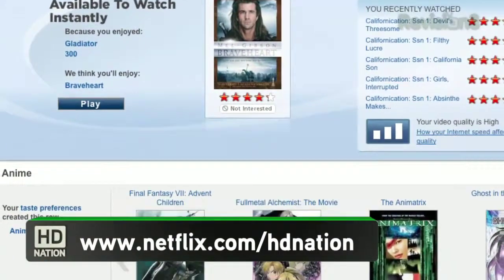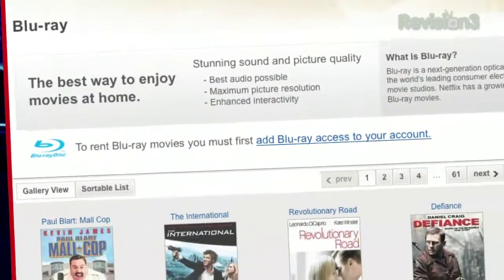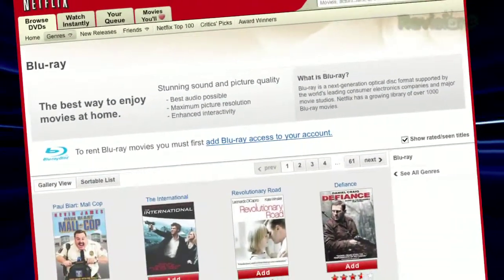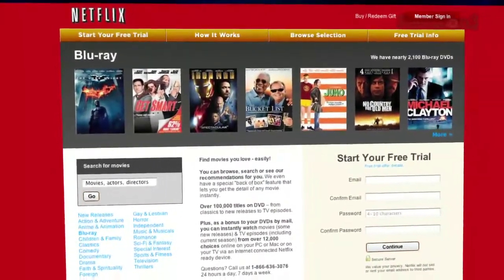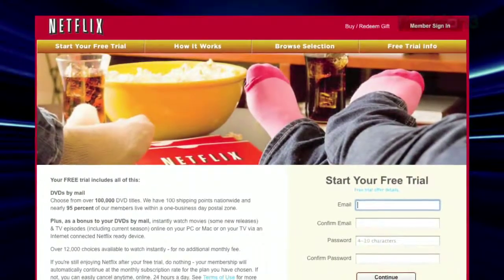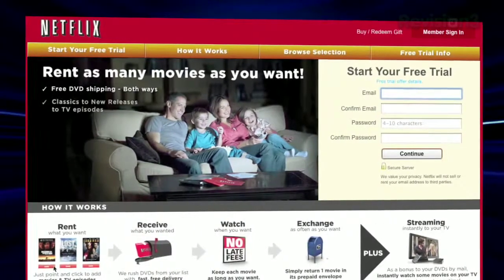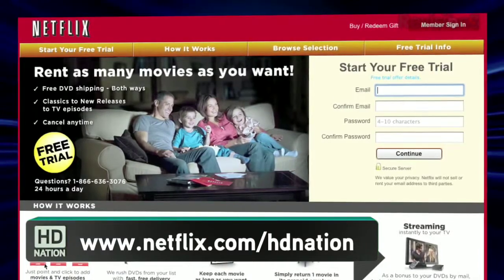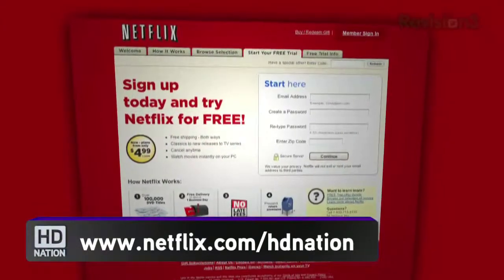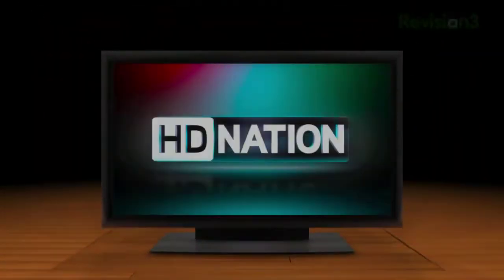Let's take a moment to thank one of our sponsors, Netflix. With Netflix, you can rent over 90,000 titles online, including a ton of Blu-ray titles with free shipping both ways. They now have over 40 shipping centers, so almost all deliveries happen in a single business day. Plans start at $4.99, and Blu-ray plans start at just a little bit more. As a new member you can get a no-risk two-week free trial membership. Check it out at www.netflix.com/HDNation, and remember to type the www when using this code.